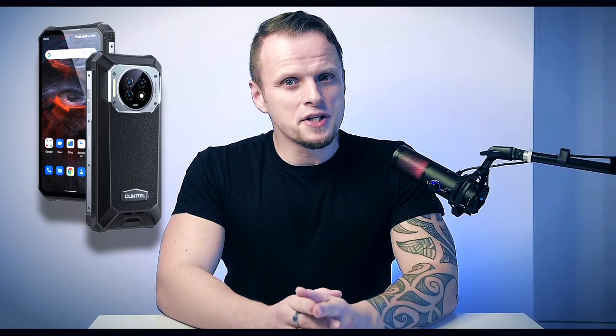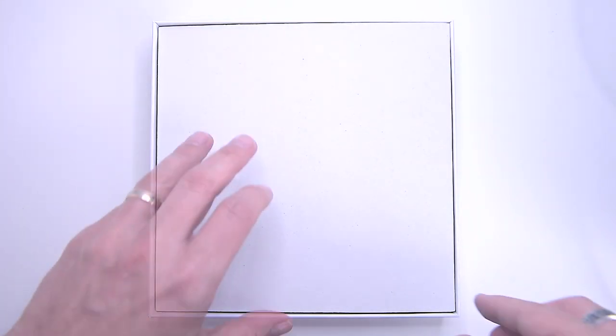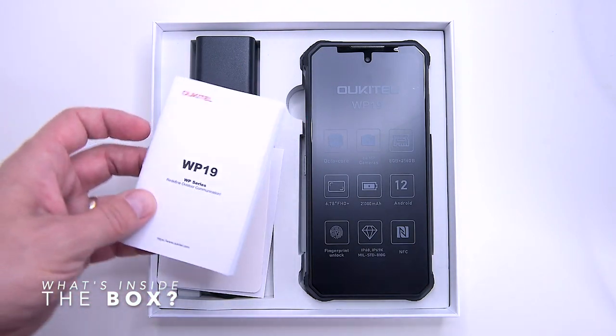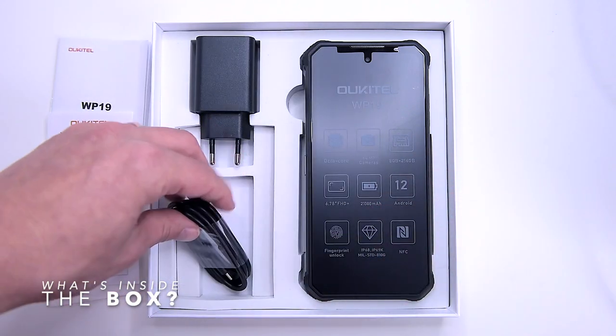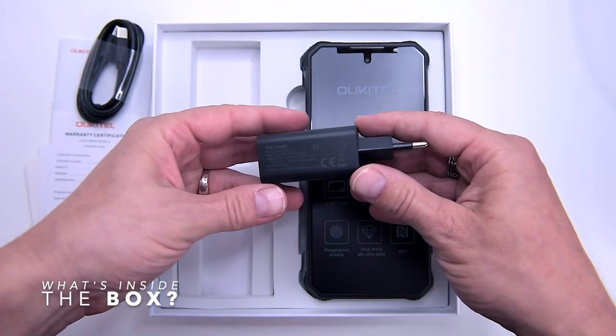Let us know more about the WP19. In the square-shaped box we can find the phone itself, instruction manuals, a SIM card ejector, compliance and warranty certificates, as well as a USB Type-C cable and a 27-watt fast charger.